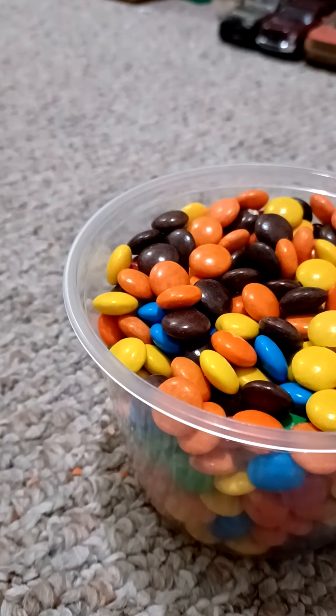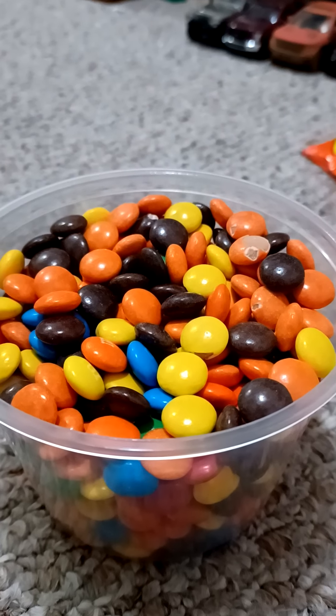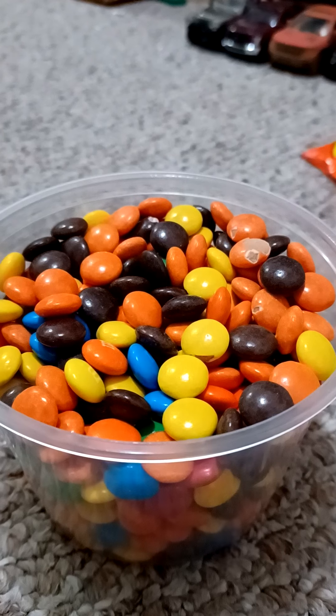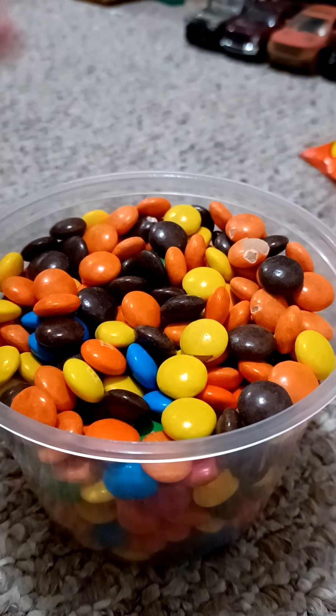All right, so that's all I'm going to see for the Reese's Pieces opening — my first episode with you in season two. Thank you for watching, and I'll see you next time on episode two. Peace out.